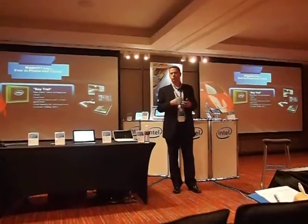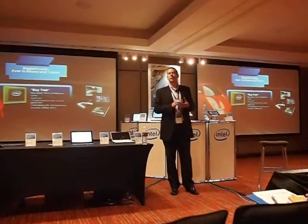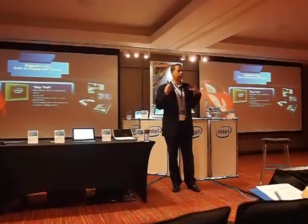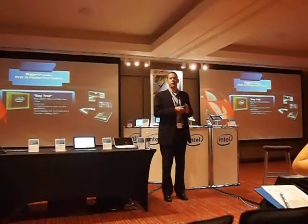In these ultrabooks here we're manufacturing those using 22 nanometer process technology, but these phones and tablets are still using 32 nanometer. So we are already delivering leadership performance but one generation behind our leading process technology of microprocessors.